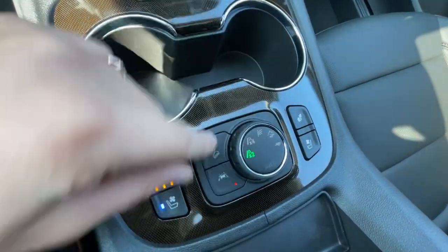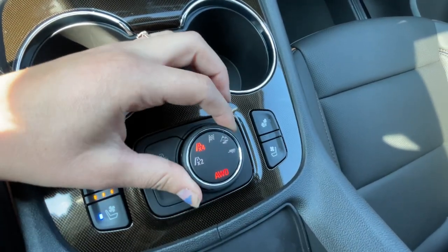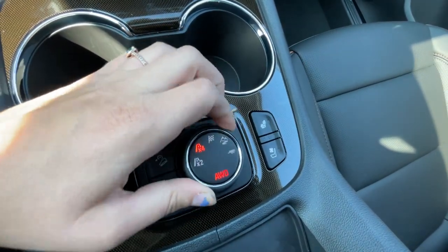And then this is lane keep assist. You can also turn the all-wheel drive on or off. And then you have sport mode, off-road mode, and tow-haul mode.